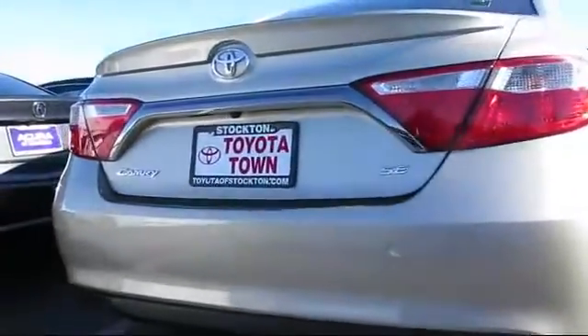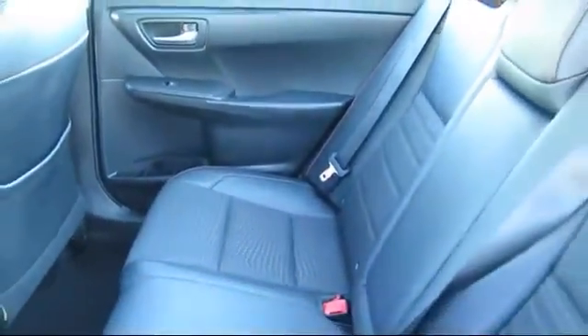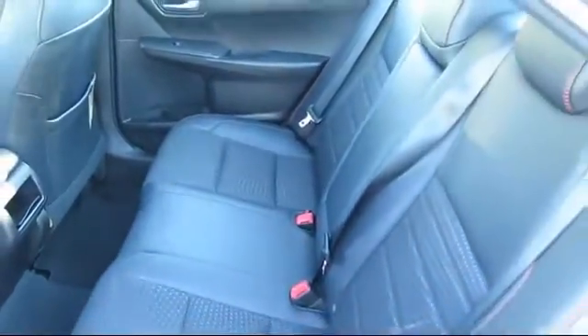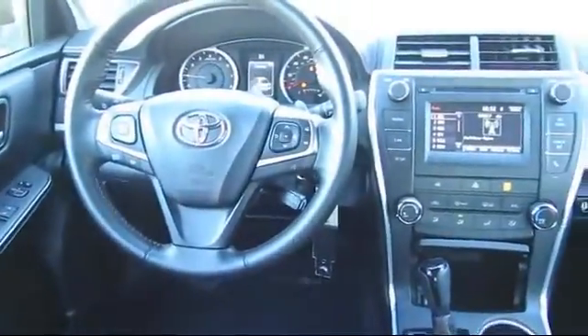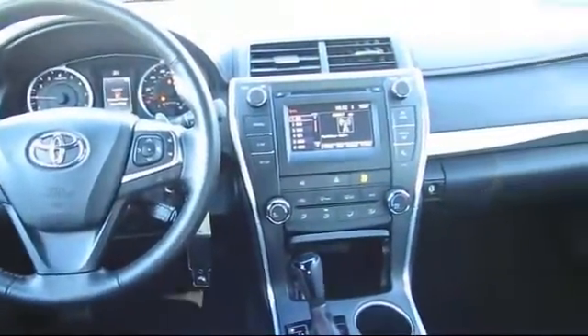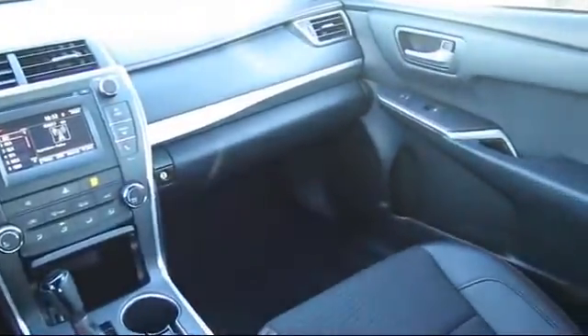Every Toyota certified vehicle goes through a rigorous 160-point quality assurance inspection by Toyota factory trained technicians and includes a 12-month, 12,000-mile limited comprehensive warranty. You also get a 7-year, 100,000-mile limited powertrain warranty from the original date of first use when sold as new. Additional benefits include one year of roadside assistance, a Carfax vehicle history report, and more.